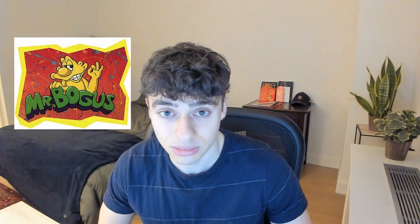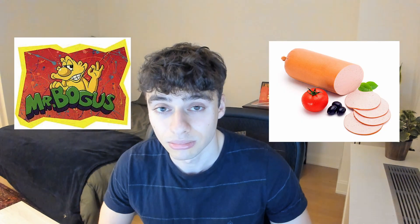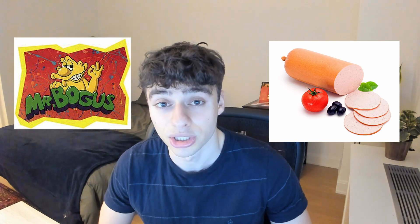Have you ever run LeetCode's performance evaluation and thought, 'Wow, I'm in the top 86% of submissions. I'm a genius.' Well, I'm here to give you the cold, hard truth — it's about to be as devastating as learning that the tooth fairy isn't real. LeetCode metrics are bogus. They might as well just be a random number generator.